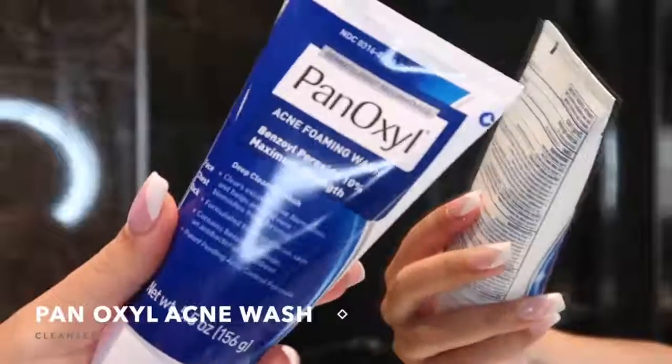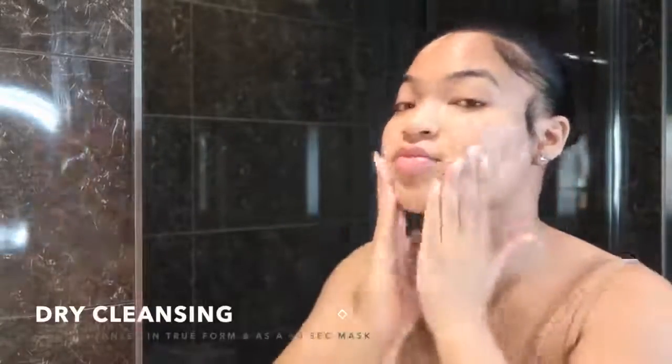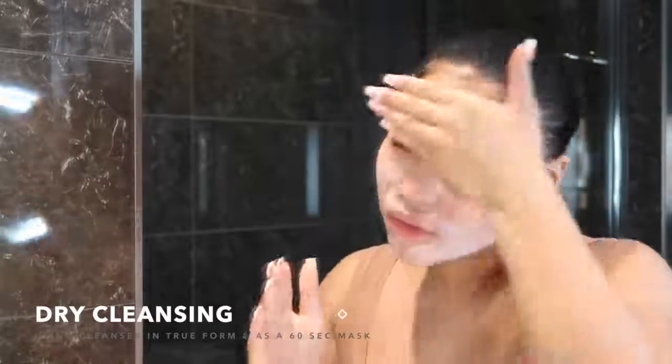So let's just get into the video. First things first, we gotta cleanse our face. I use the Panaxil Acne Wash and this is 10% benzoyl peroxide. You do not want to start off by adding water to the cleanser — you want to dry cleanse. Dry cleansing is basically using the cleanser without water activating it, using the wash in its natural base. It's like a mask, basically — you're just breaking up the oil, breaking up all the dirt so it can come out of your pores. I let this sit on my face for a good 60 seconds before I add water.